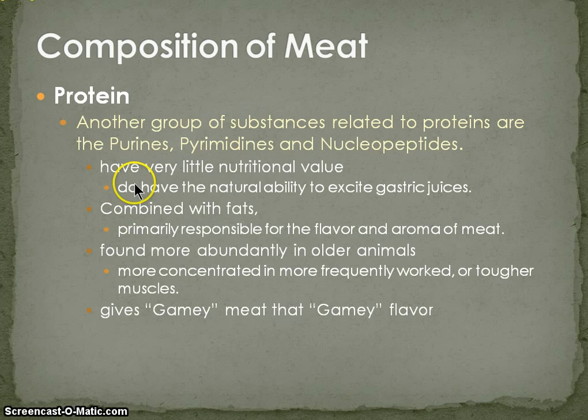Another group of substances related to proteins are purines, pyrimidines, and nucleopeptides. They have very little nutritional value, but they have the natural ability to excite our gastric juices. That's why when you're walking down the street and you smell meat grilling, you have this innate sense to just start walking toward it — even vegetarians have this sense of, 'I smell meat cooking, I must go to meat.' It's because as we cook the meat and release the moisture, that moisture contains these pyrimidines, nucleopeptides, and purines. Combined with fats, they're primarily responsible for carrying the flavor and the overall aroma of meat.